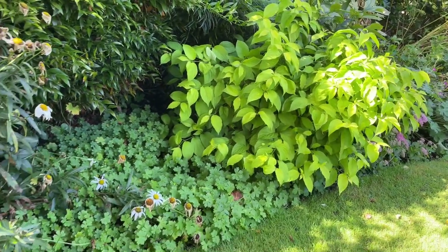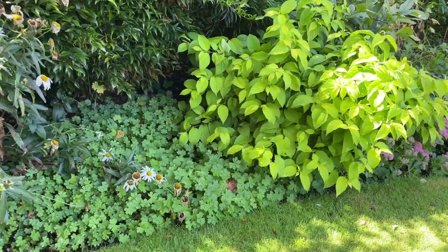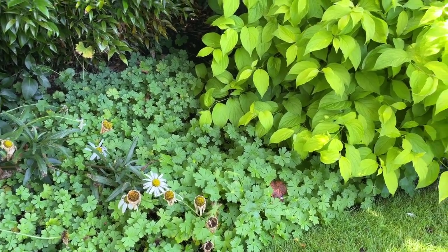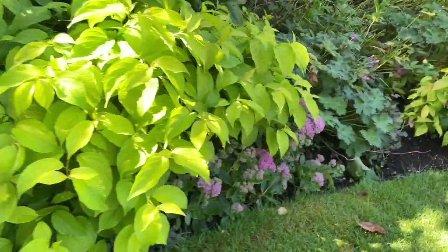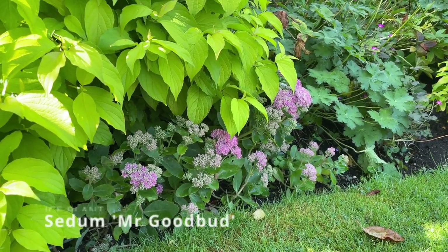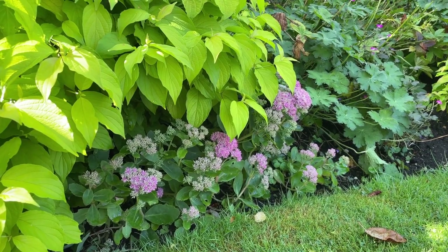I've got it towards the front of my border here, alongside a geranium — ground-covering geranium Himalayan Sea — and here that lovely sedum as well. This is called Mr. Goodbud, just coming into flower at the front of my border.